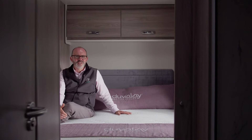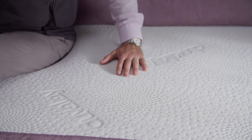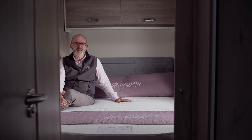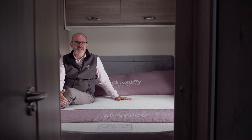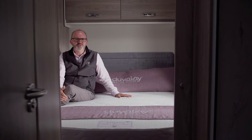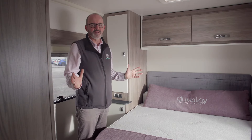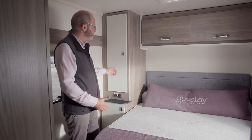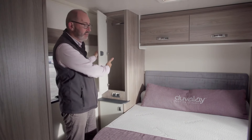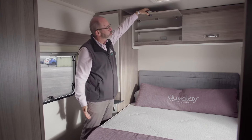Luxury continues in the bedroom space, where all Sprite fixed bed layouts benefit from the Duvalet Strato microfiber mattress, which is hypoallergenic. The bed in this particular layout extends to six foot three, giving you plenty of space for a good night's rest. Practical storage space is a key feature across the whole of the Sprite range. In this layout, there is plenty of wardrobe hanging space either side of the bed, and also plenty of upper locker storage as well.